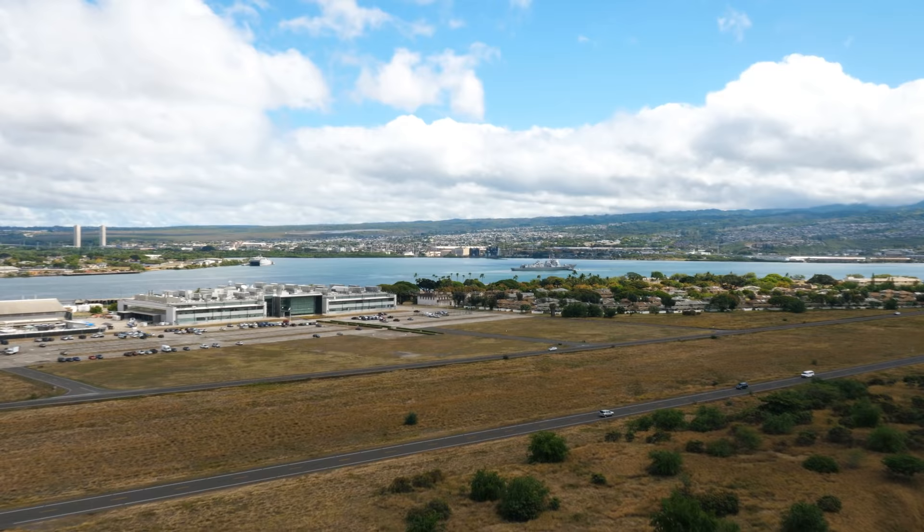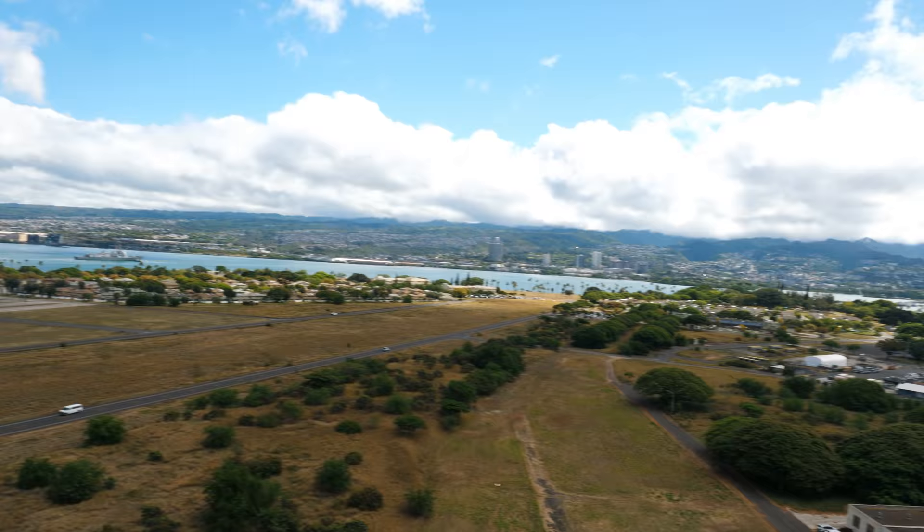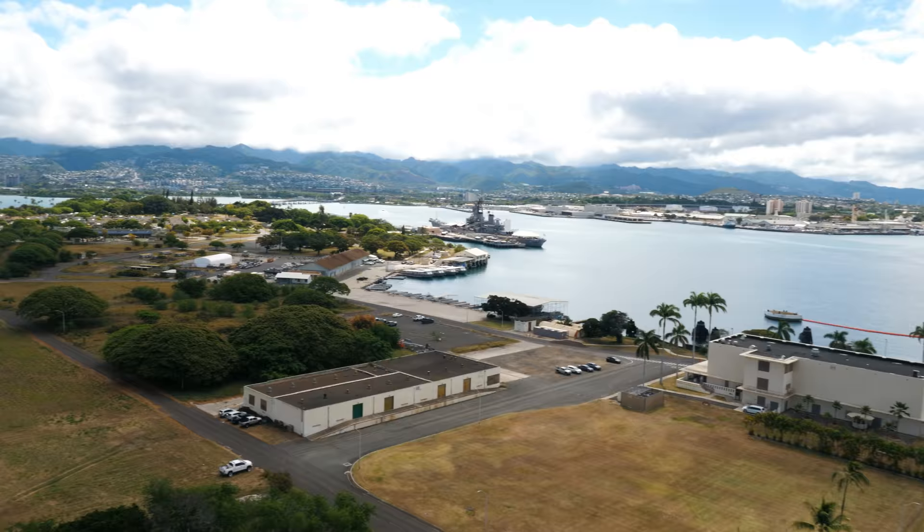Back here is where the Utah would have been. This is the area of Pearl Harbor where the carriers were supposed to be, but which were fortunately out to sea the morning that the Japanese came here to attack. But this view is absolutely incredible and gives you such a different perspective of the battle.